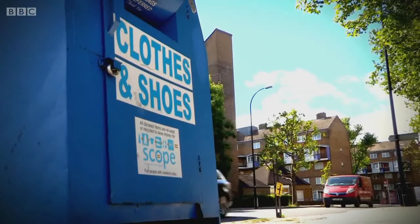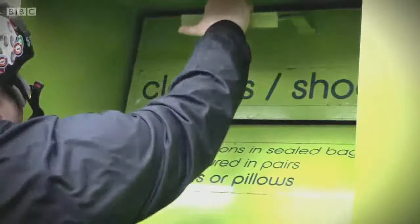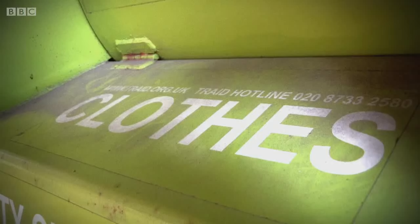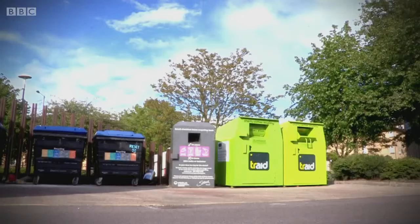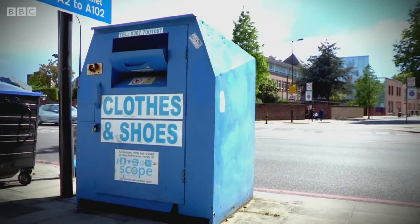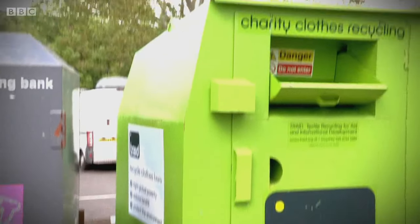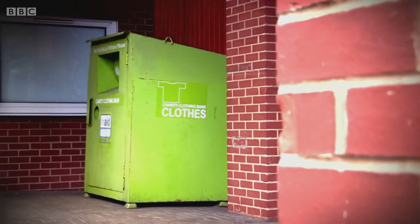We've all seen clothing banks like this — you'll find them on the high street or at an out-of-town shopping centre. In total, there are over 14,000 across the UK, and more than half of the estimated 540,000 tonnes of clothing we recycle annually are collected through these banks. The clothing is then sold overseas — Ghana and Pakistan are two of the most popular destinations — and the profits are used to fund charitable projects both here and abroad.